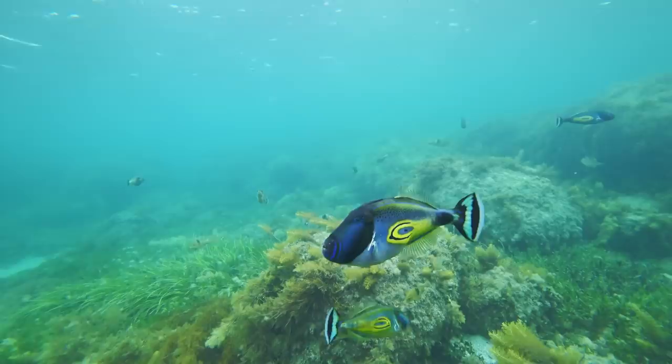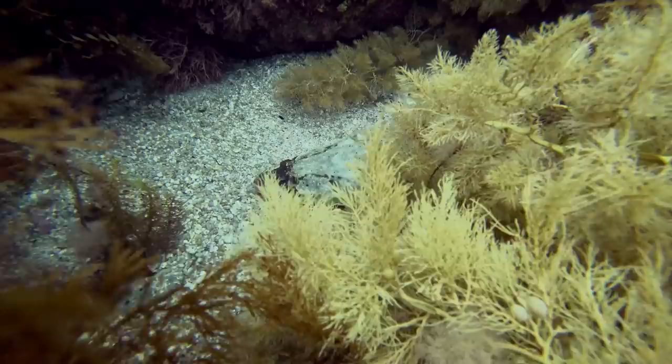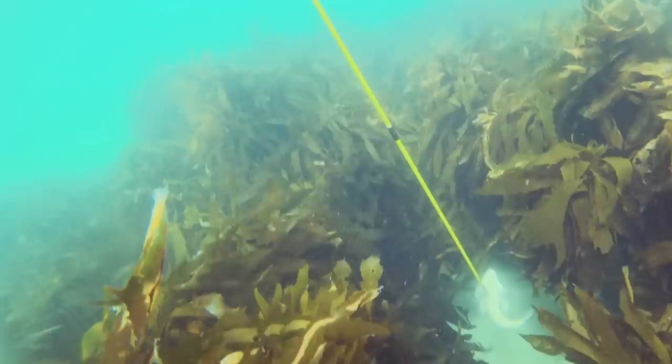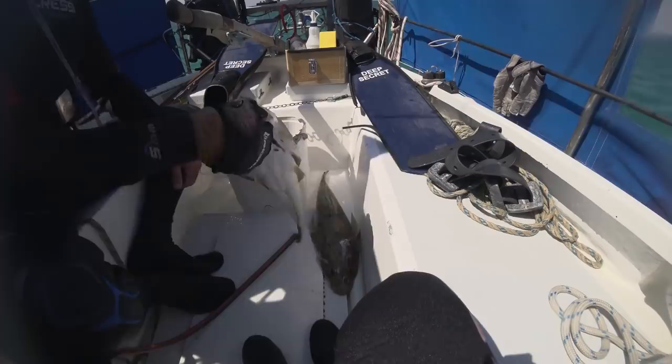We'd expected the southern fish to be drab compared to their tropical cousins - these leatherjacket proved us quite wrong. What did you think of that spear fishing? That was pretty quick - quite an easy way to get a feed.